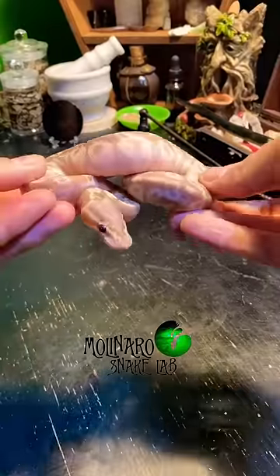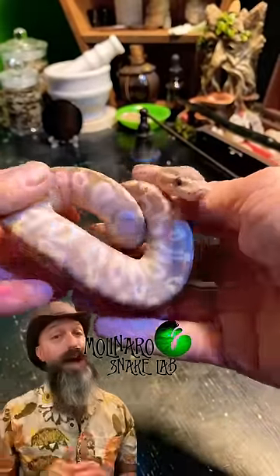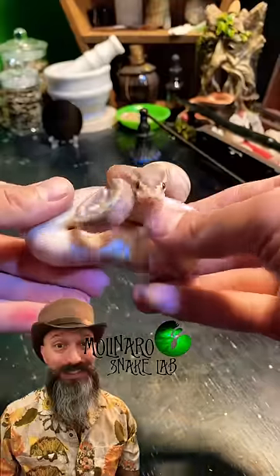This is a banana mystic ball python that we hatched a few weeks ago. This little guy is adorable and a great eater. I offered him his first meal last week and he took it without hesitation.